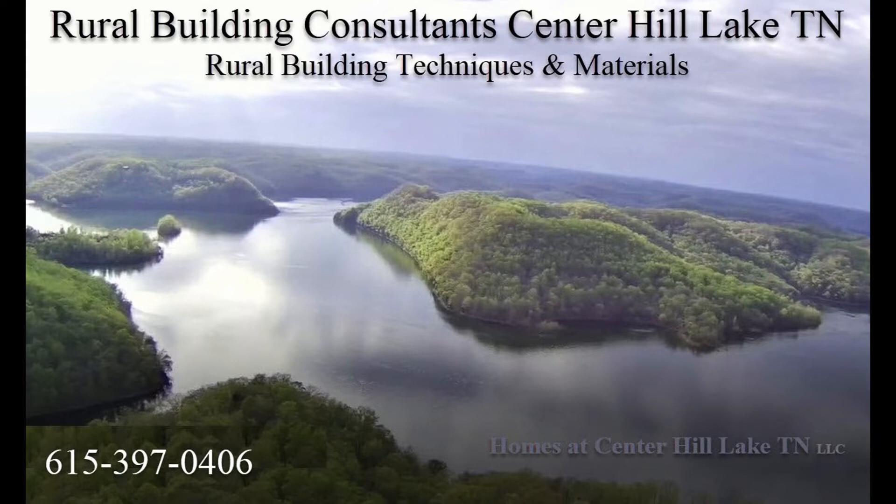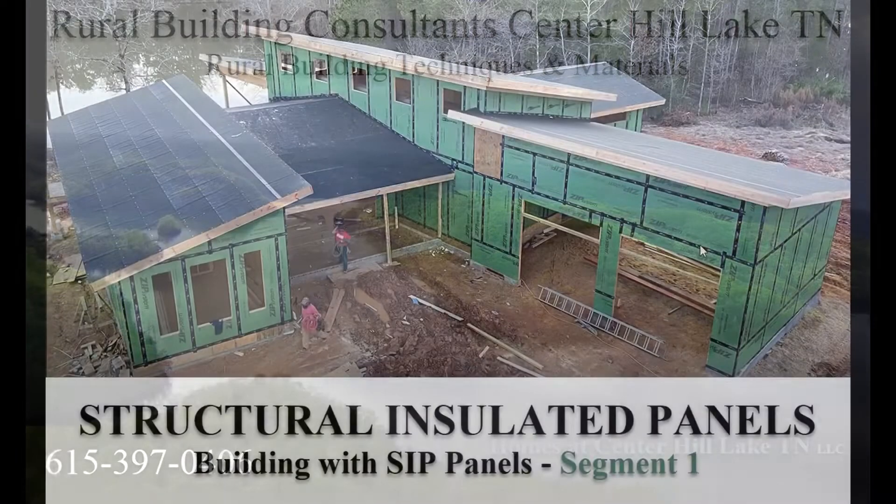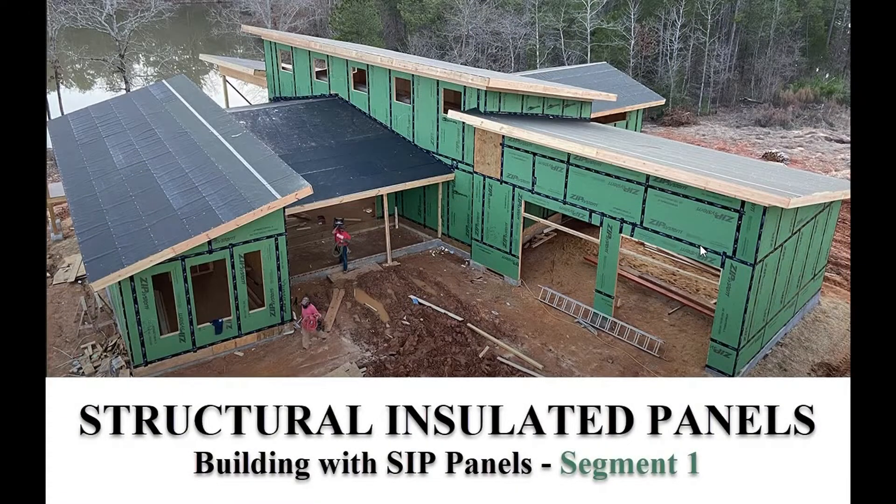Hello folks, this is Dan over at Homes at Center Hill Lake TN and we're doing a series of videos about SIP panels — structural insulated panels.